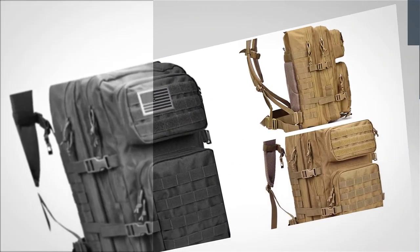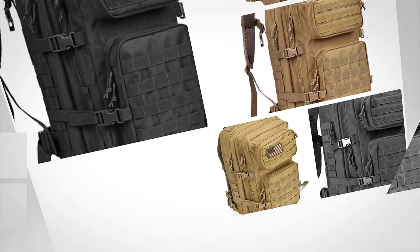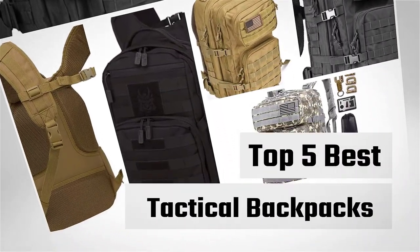Are you looking for the best tactical backpacks? Here we have picked the top five for this time. Let's explore them.